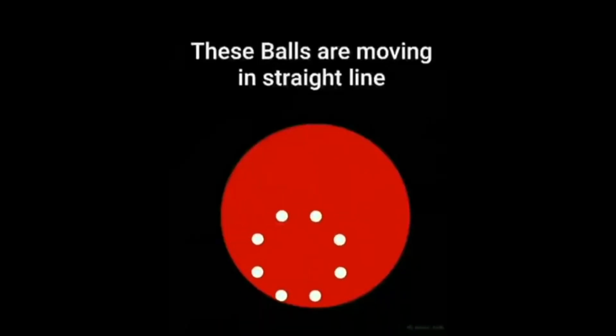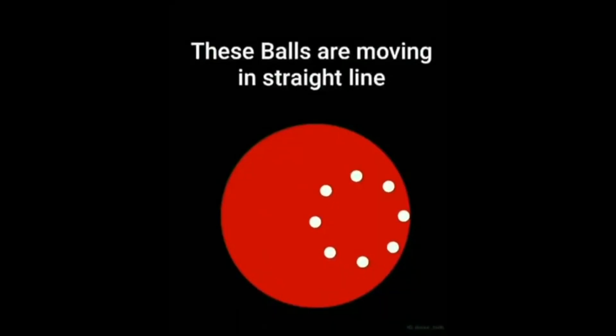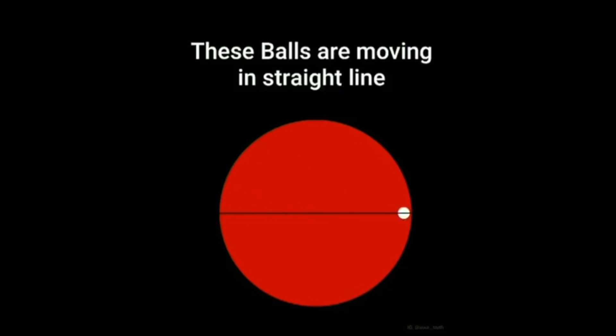Take a look at this incredible demonstration of how our brain becomes fooled by things following a straight line. The more circles that get added, the more your brain tries to correct it.